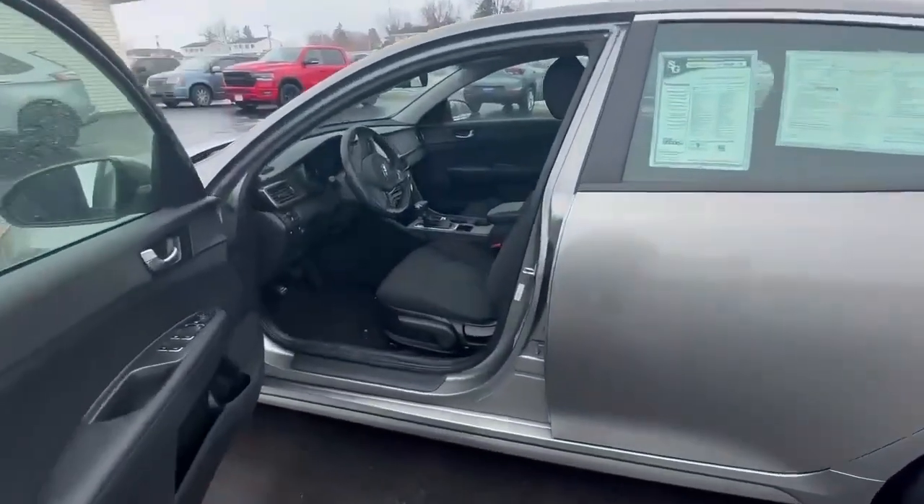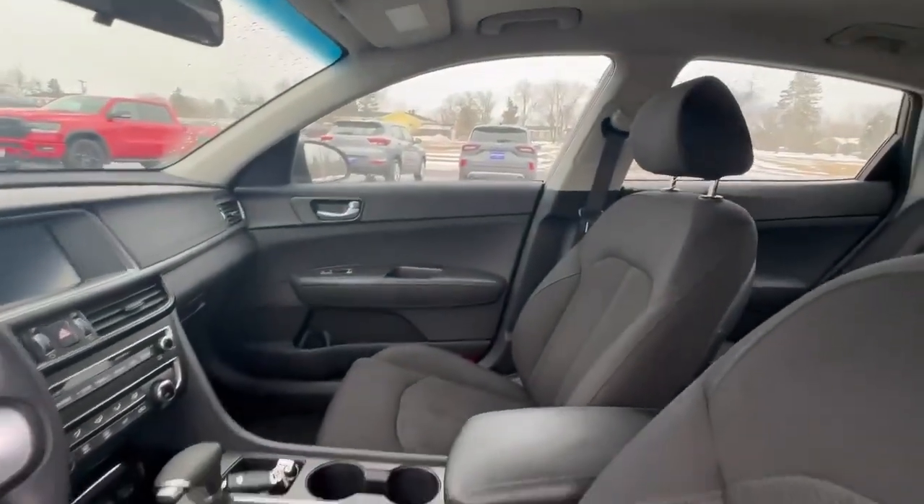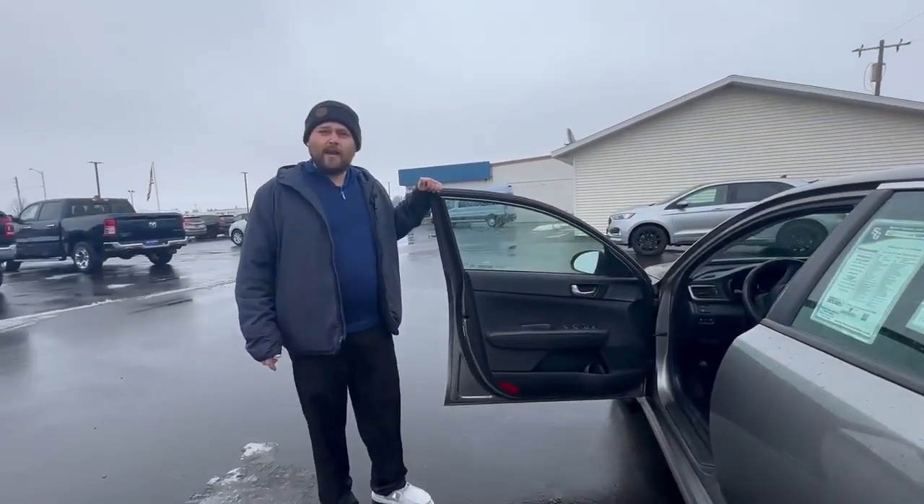You got a black cloth interior. It's got about an eight-inch infotainment center with a backup camera. Not a whole lot for bells and whistles — it's pretty bare bones, but it's going to get you from A to B.